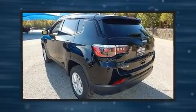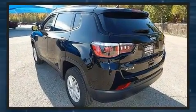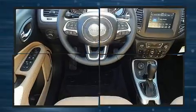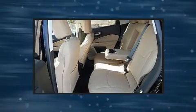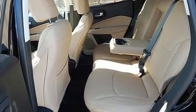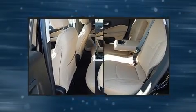Jeep infused the interior with top-shelf amenities such as a tachometer, an outside temperature display, power door mirrors and heated door mirrors, remote keyless entry, and one-touch window functionality.